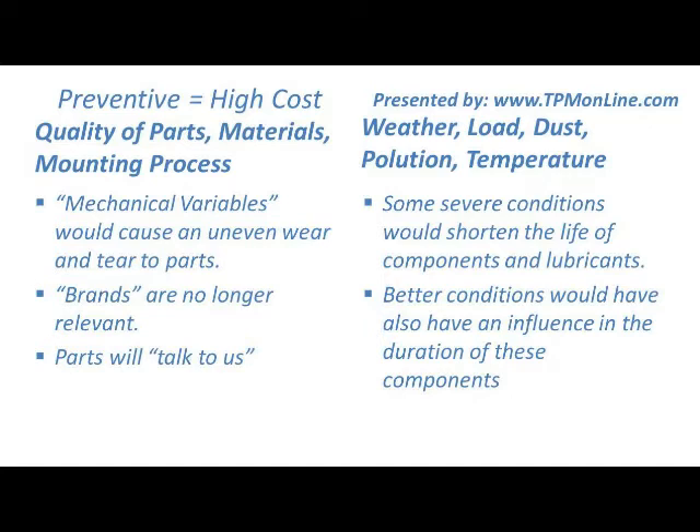Of course, in some cases the weather, the load, dust conditions, pollution in lubricants, and temperatures in which our equipment is working are severe conditions that can shorten the life of components. We want to continually focus on improving the conditions that will help our equipment perform better. It is important that we avoid all those bad conditions that may affect the duration of our components.